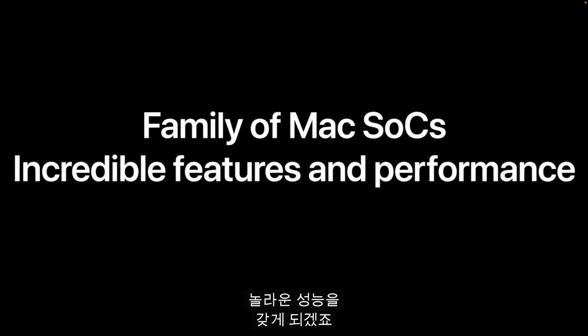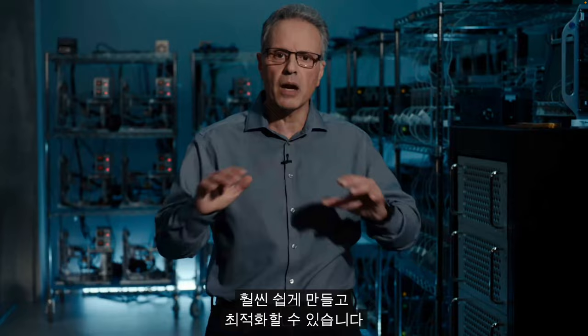And third, we'll have a common architecture across all of our product lines, making it far easier for developers to write optimized software for the entire Apple ecosystem. Ultimately, we know that bringing our SoCs to the Mac will allow us to build much better products, and the Mac will take another huge leap forward.